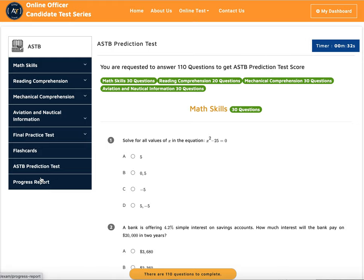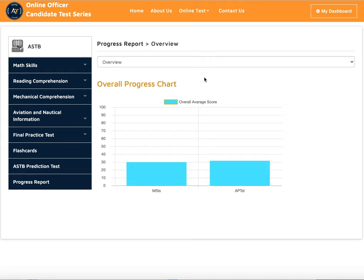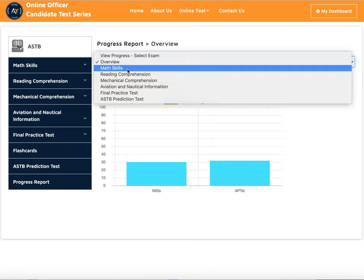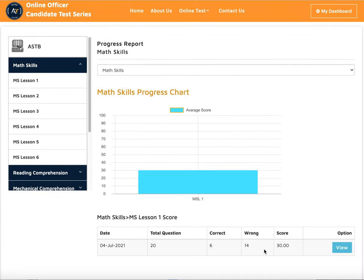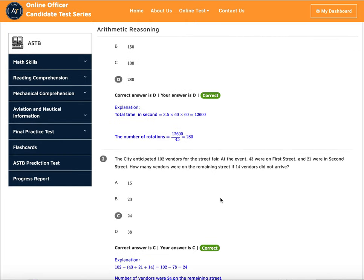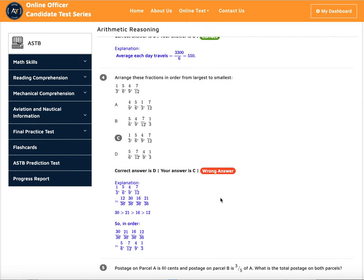The last thing we have is our progress report. In our program, you don't need to tell us when you are ready — our system will tell you when you are ready to take the test. You can see an overview and go into each individual area. For example, if my math skills score is only 30%, I can go back and see what I did wrong and what questions I got incorrect.